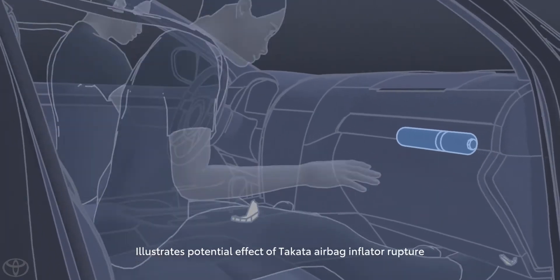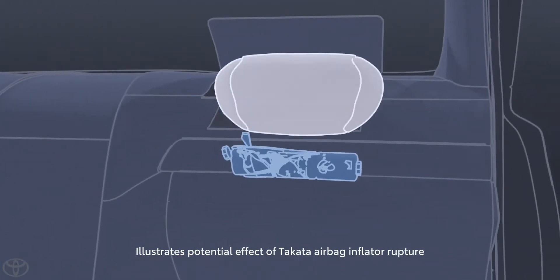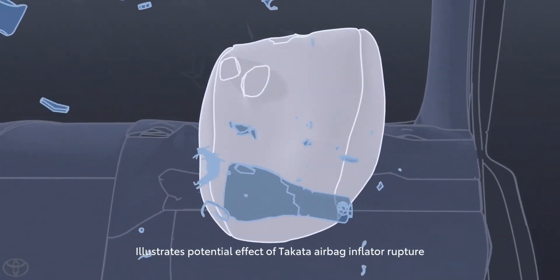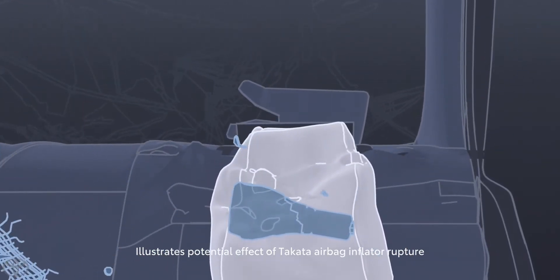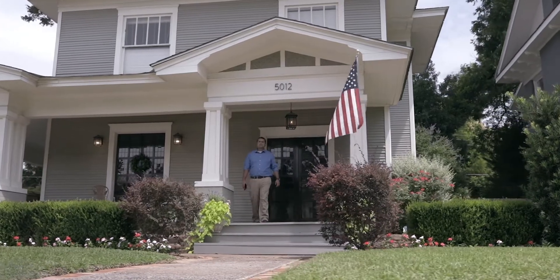And that's why we're asking for your help. For those that don't know, tens of millions of vehicles from 19 automakers have dangerous airbag inflators that can rupture when an airbag deploys, spraying sharp metal fragments inside the cabin. According to NHTSA, these incidents have tragically claimed over a dozen lives industry-wide. This isn't just a recall — it's a public safety crisis.